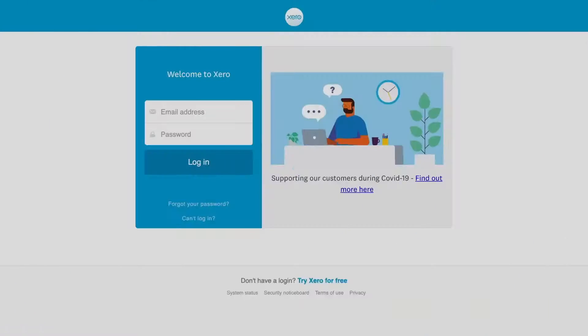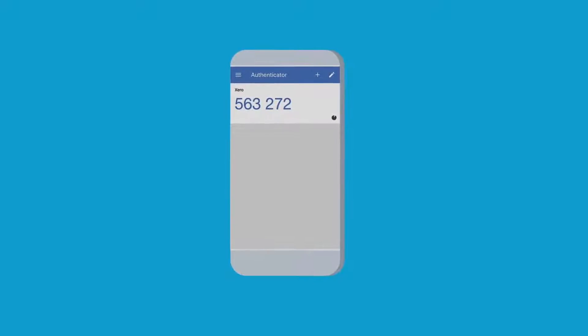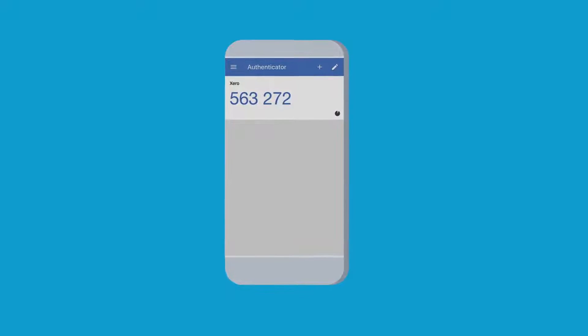Let's take a look. Verify your login on a smartphone. This tells Xero that it's definitely you logging in and provides an additional layer of security for extra peace of mind.